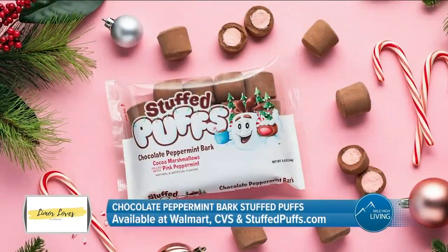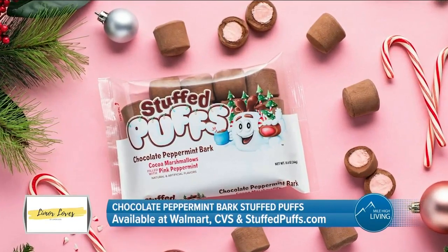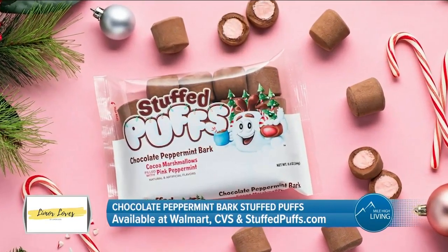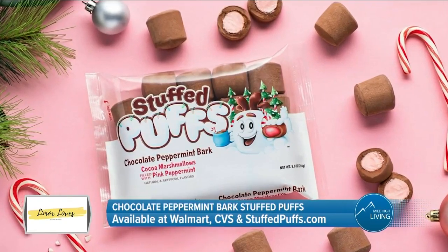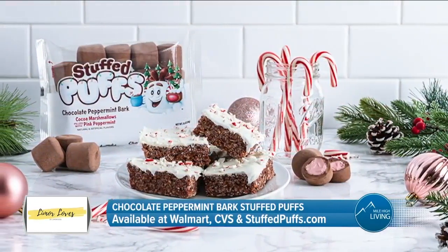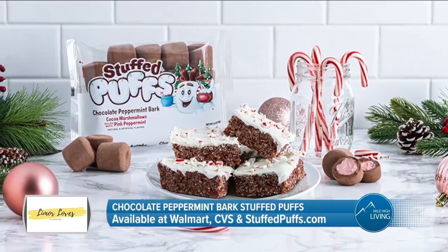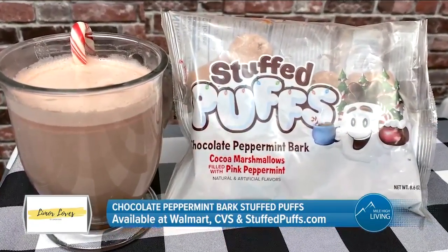And finally, let's talk dessert. End your holiday get-together on a sweet note with Stuffed Puffs' newest holiday flavor: chocolate peppermint bark. This decadent cocoa marshmallow is stuffed with pink peppermint and white chocolate. It can be enjoyed as a delicious snack, as an ingredient in baking or cooking, or even as s'mores by the fire. Stuffed Puffs are also an easy way to make delicious hot chocolate.